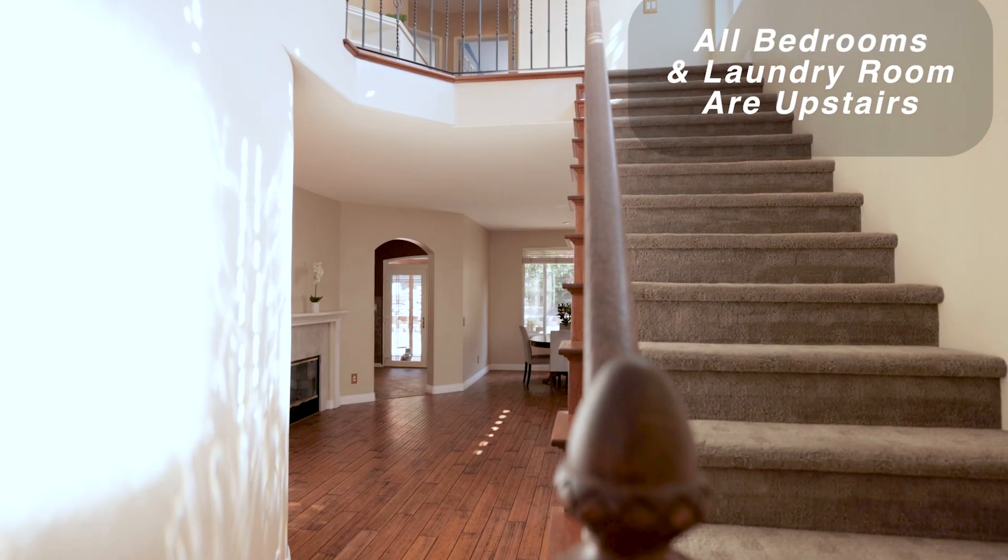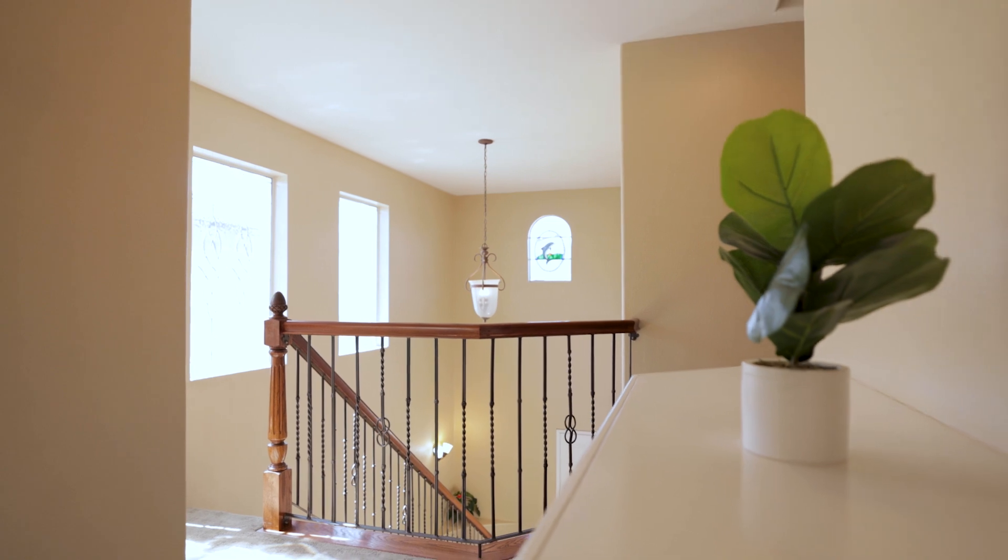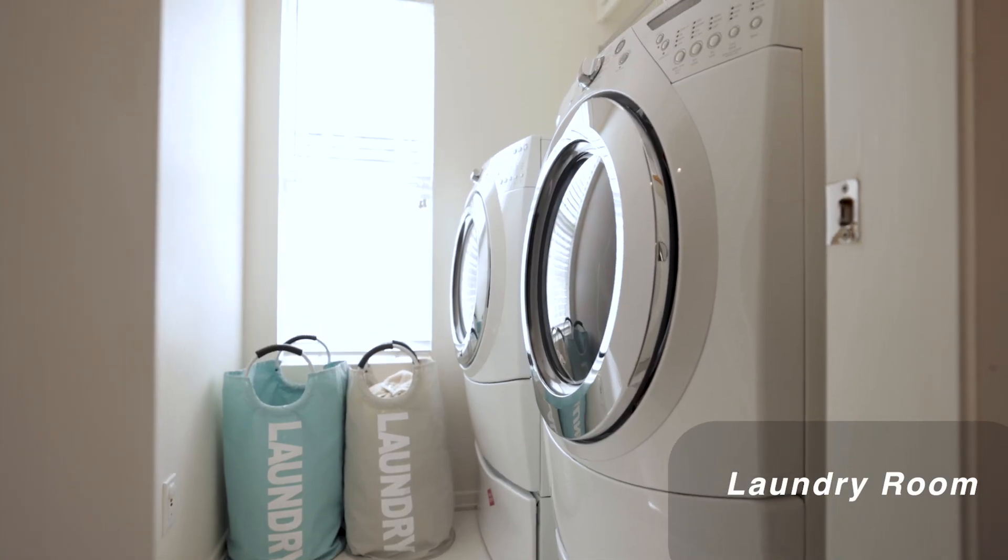As we go up to the second floor, you'll see we have four spacious bedrooms and easy access to the laundry room.